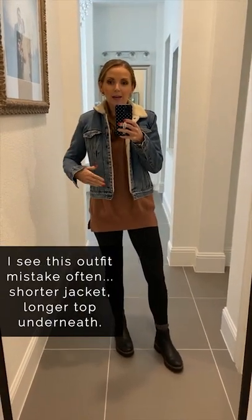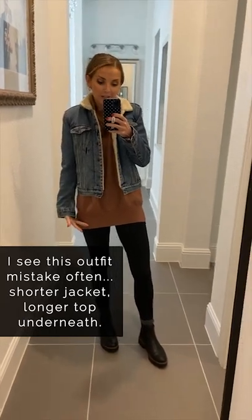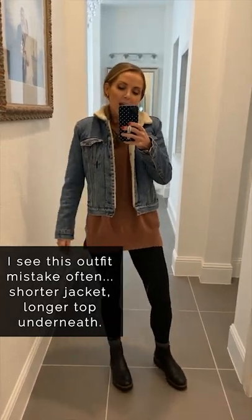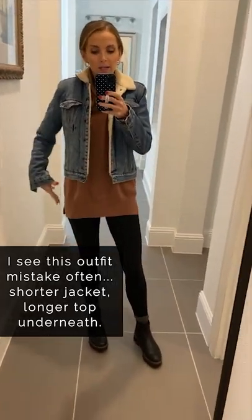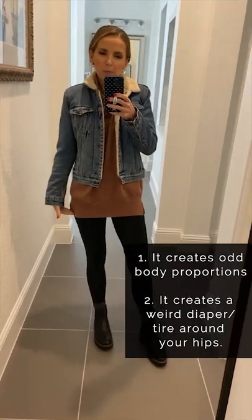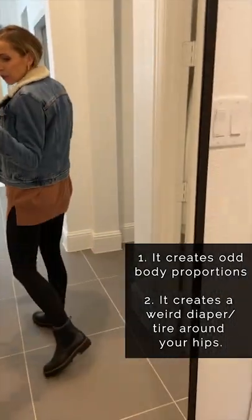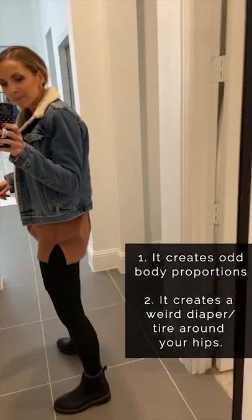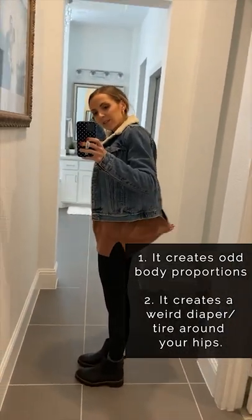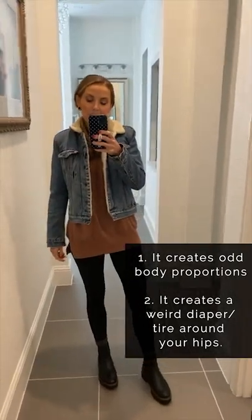There's a mistake I see a lot of women make: wearing jackets that are significantly shorter than the tunic — that's like eight or nine inches in between. It creates odd proportions, cuts off your leg line in a weird spot, and you get this saggy look in the back. You don't want that kind of situation.